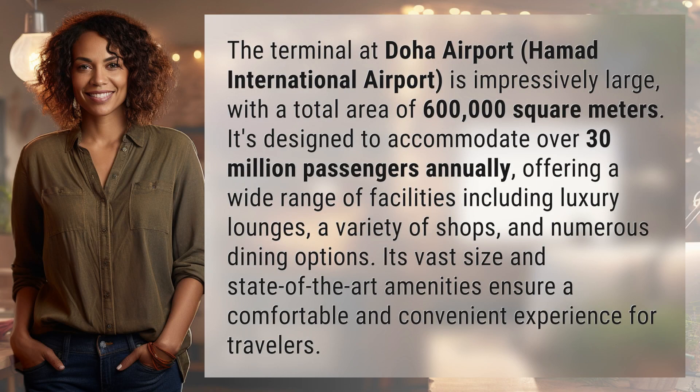The terminal at Doha Airport, Hamad International Airport, is impressively large, with a total area of 600,000 square meters.